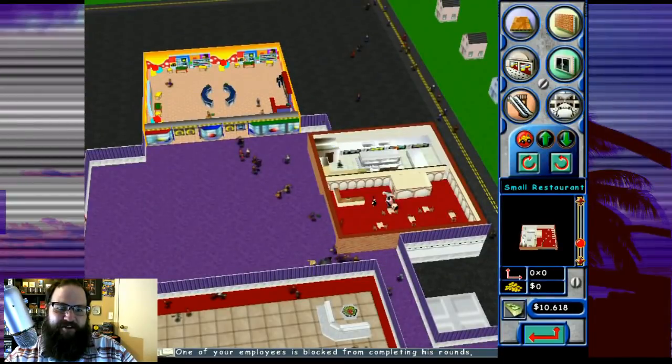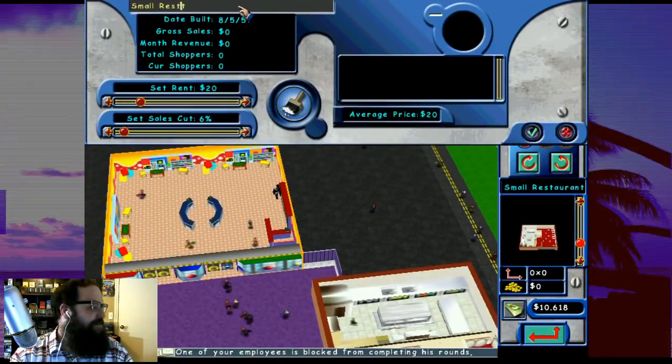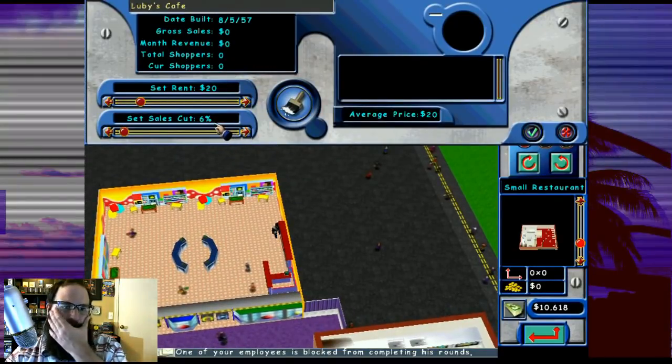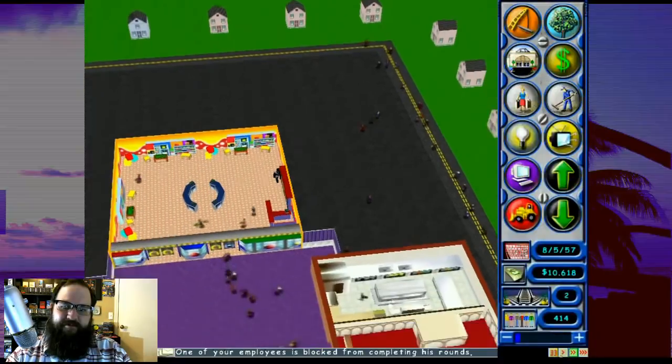That's kind of ugly the way it's stuck in there, but whatever. Small restaurant - let's call it Luby's. Is it Luby's Cafe or Luby's Cafeteria? I'll put Luby's Cafeteria. Let's see - I can either rent. That's not enough sales cut though. I want more of that money. That was a lot of work to put a Luby's in.